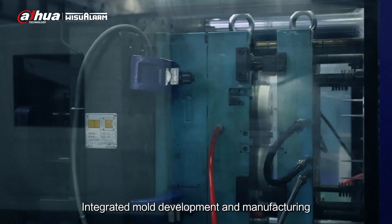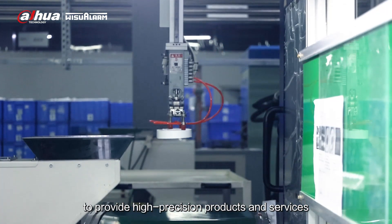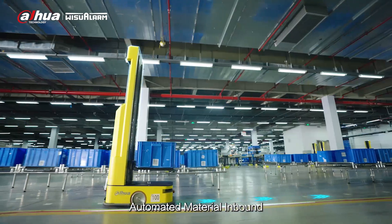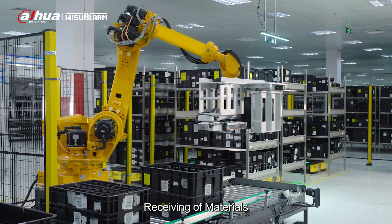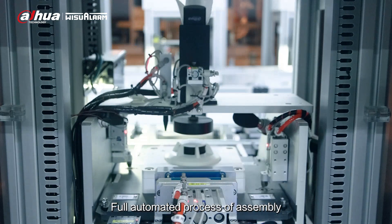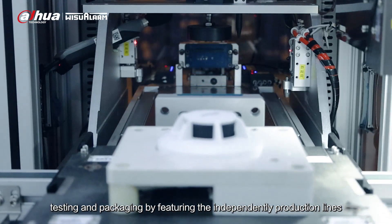Injection molding: integrated mold development and manufacturing to provide high-precision products and services. Automated material inbound, receiving of materials, production line — featuring a full automated process of assembly, testing, and packaging through independently operated production lines.